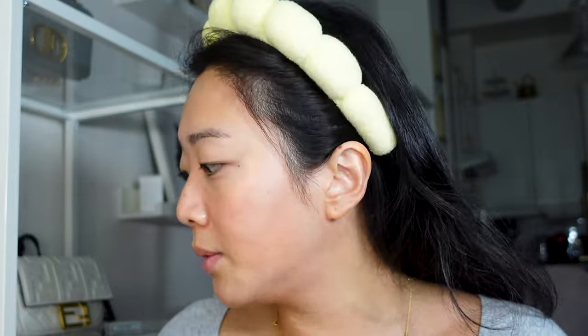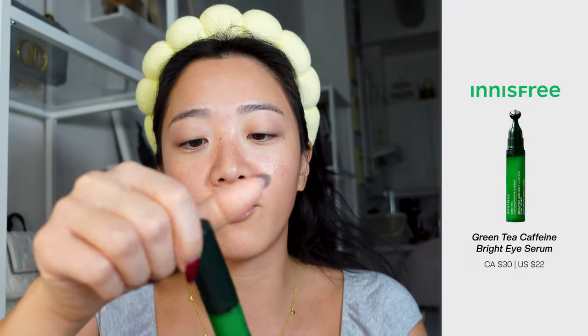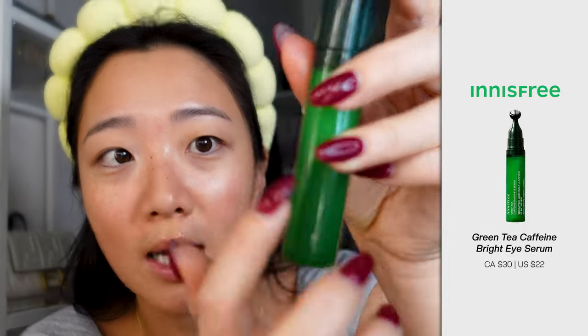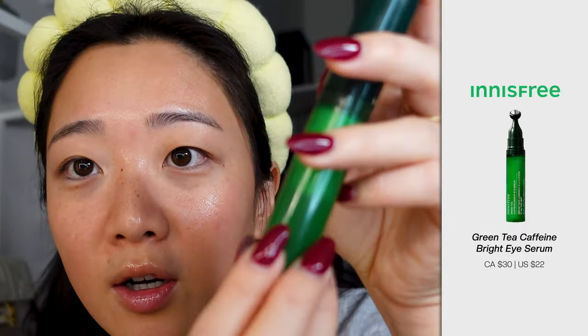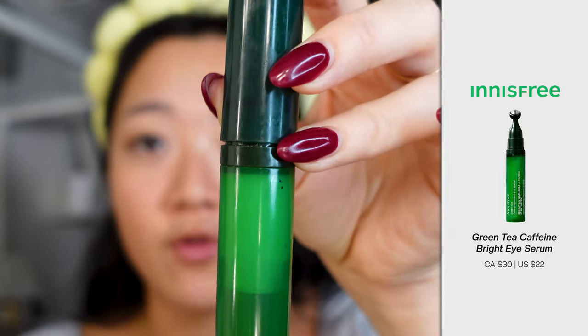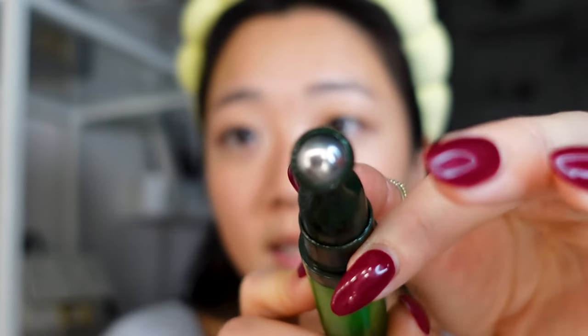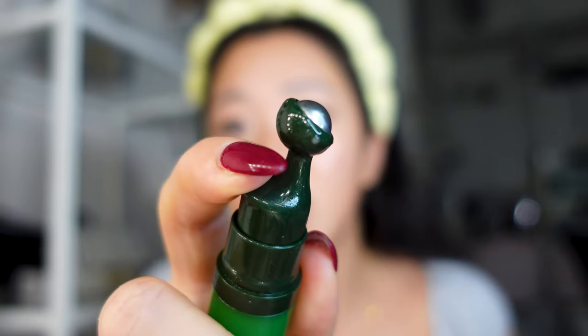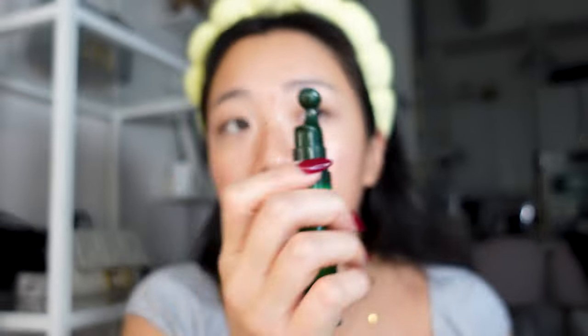At this point, I will put on my eye cream. The first product I always put on before my eye cream — you guys can't see it now because I've touched it so much that literally the entire wording and packaging has come off — but this product is the Innisfree eye serum. The reason I liked this eye serum is because number one, it has this little silvery ball applicator. I really like this because it cools the under eye, and you can see the product just comes out. It's a serum, so it makes application really easy.